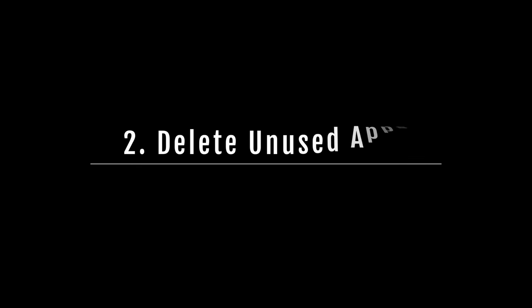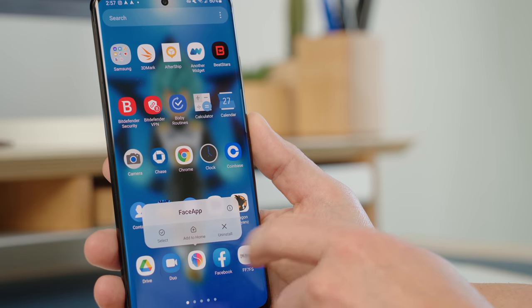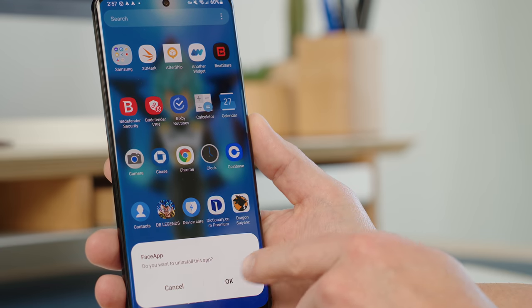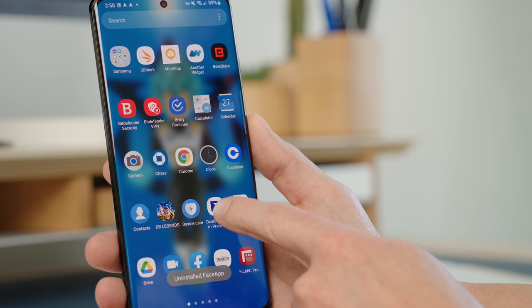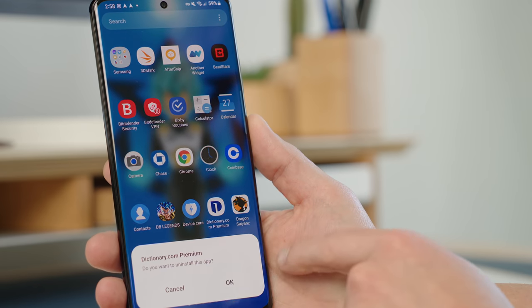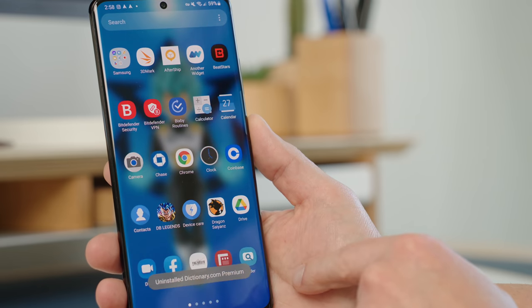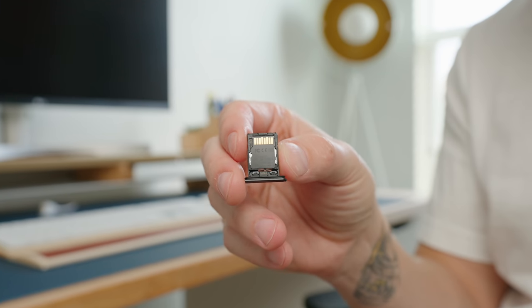Number two: delete unused apps from your device. Old and unused apps that have not been kept up to date may conceal severe security flaws that endanger your device. Consider reviewing your app library for any applications you no longer need — a cleanup will make it easier to find your apps and help make your device more secure.